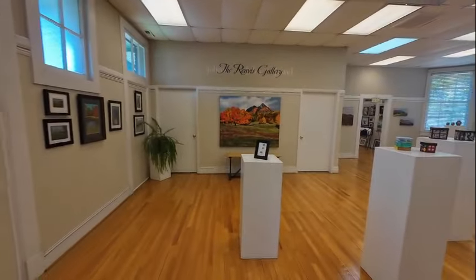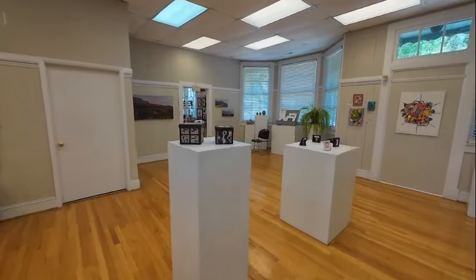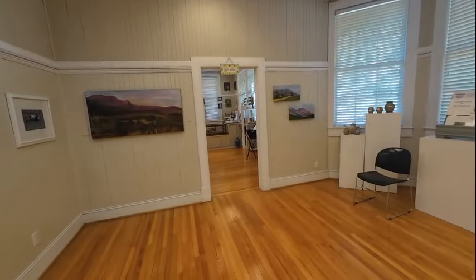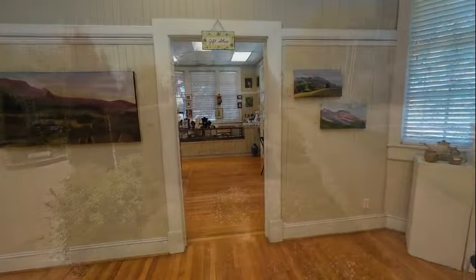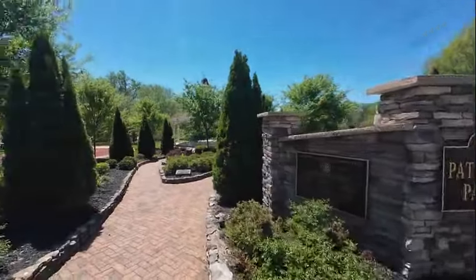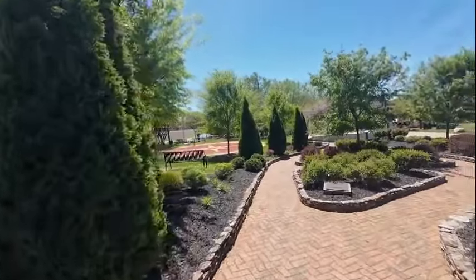This would have been the area where you would come to purchase your tickets. It looks a lot different now on the inside. And here's Patriots Park — it's a neat little quiet garden.